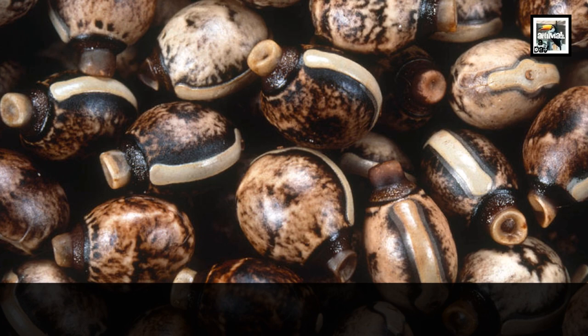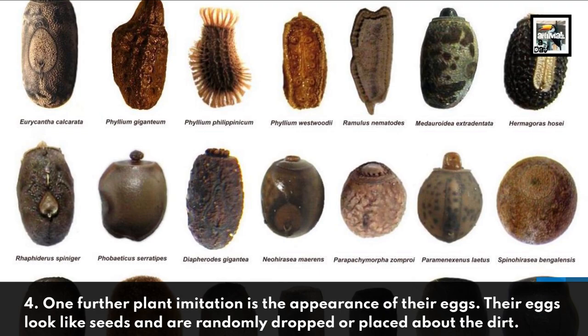Fact 4: One further plant imitation is the appearance of their eggs. Their eggs look like seeds and are randomly dropped or placed about the dirt.